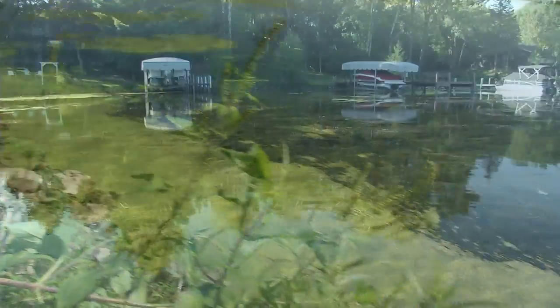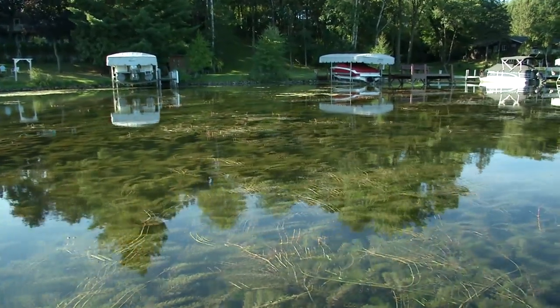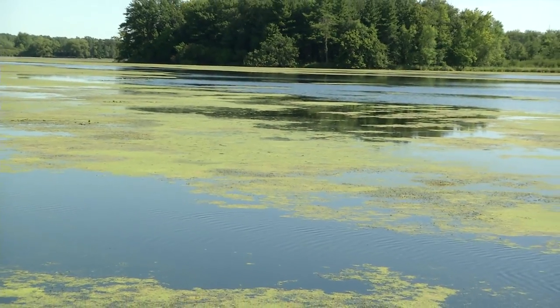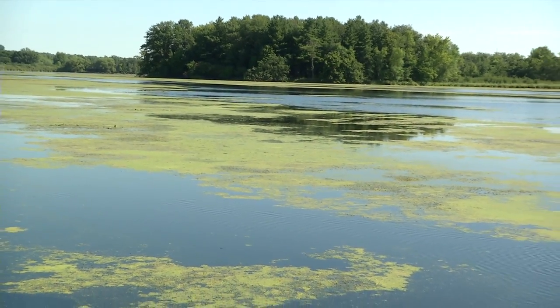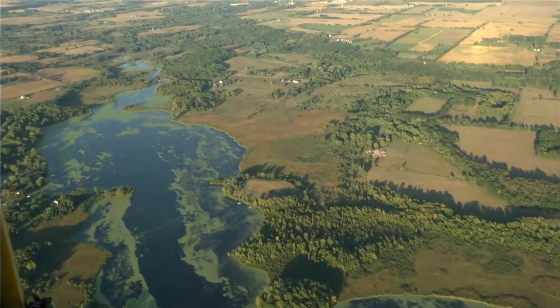There are also invasive species like Eurasian water milfoil and curly-leaf pondweed in here. The Eurasian water milfoil grows and forms a canopy, which shades out and outcompetes native aquatic plant species. As a result, it can dominate a system like this. Also, because it has such a large surface area right at the water surface, it collects duckweed and algae, which gives the County Highway A estuary more of a green look all the way across.